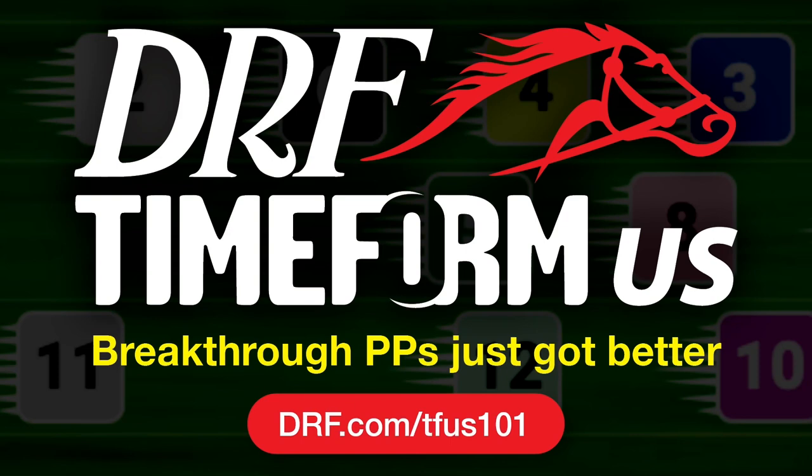Before we take a look at the field, be reminded that you can now access Timeform US PPs on DRF.com. New look to Timeform US — go to DRF.com/TFUS101 to learn more about Timeform US PPs. You can also watch these videos to learn a little more about Timeform US, as we will take a look at some of the features in Timeform US in this stakes preview.